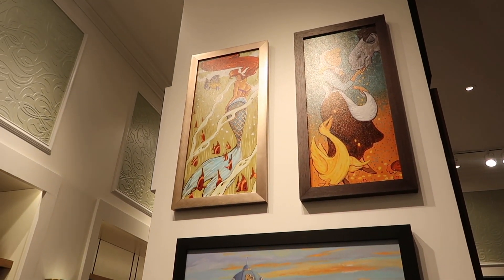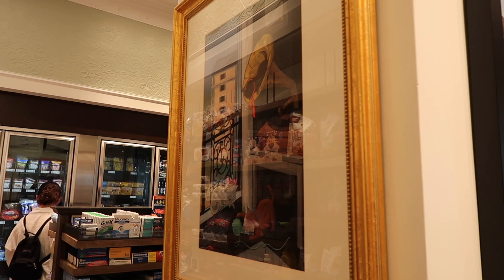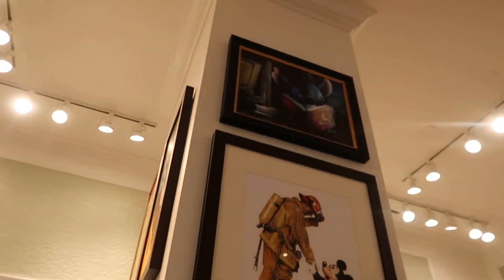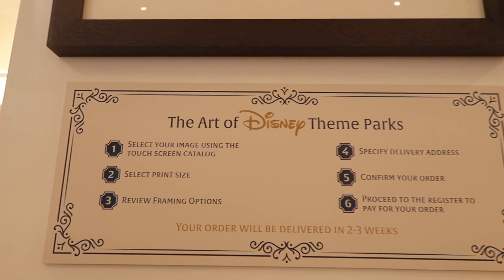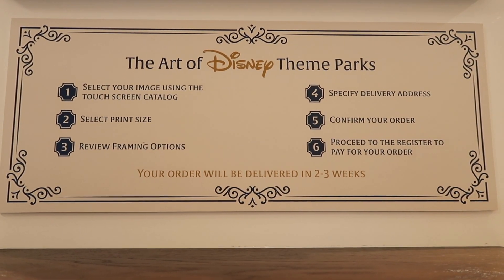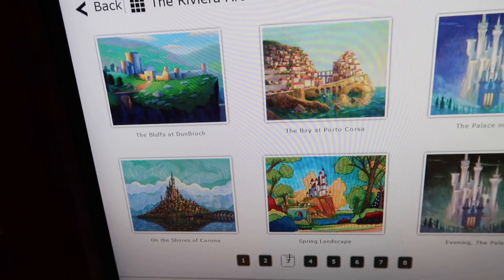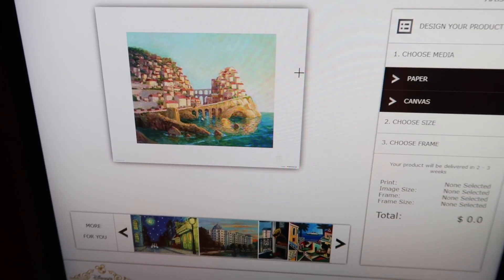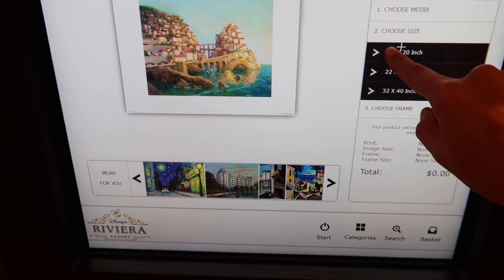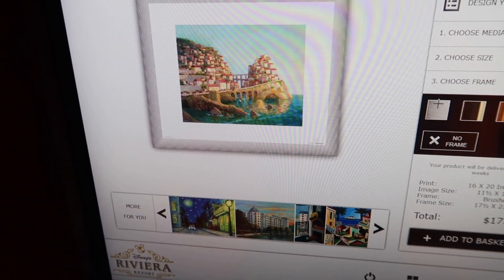I was just pointing out some of the art in the hallway — it shows all of the artwork you can find in the resort or in the rooms. The really cool thing is there's a little kiosk right here where you can actually purchase it. It's the Art of Disney — you use the touch screen to select the piece of art, the size, the framing options, put in your address, purchase it, and send it to your home. It varies in price. For example, this one was in our room on the Murphy bed. If you just get the paper print it's $55, and then the price bumps up if you add a frame.